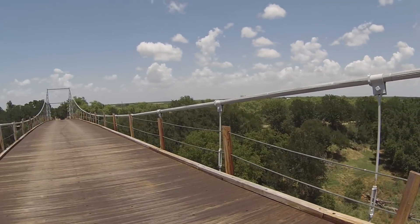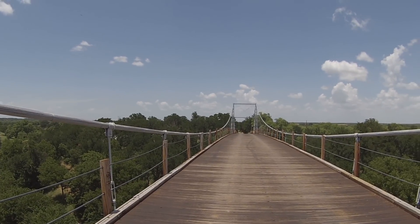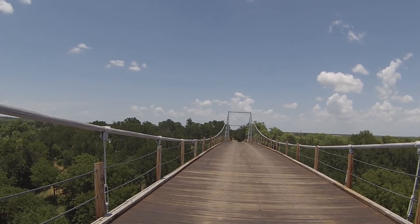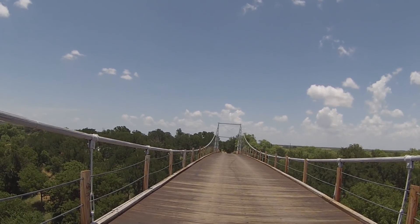It is, however, the oldest suspension bridge in Texas that's open to automobile traffic. The bridge has a span of 340 feet and it's a wooden surface. It was built in 1939. Earlier, a bridge constructed in 1903 collapsed under the weight of a herd of cattle.